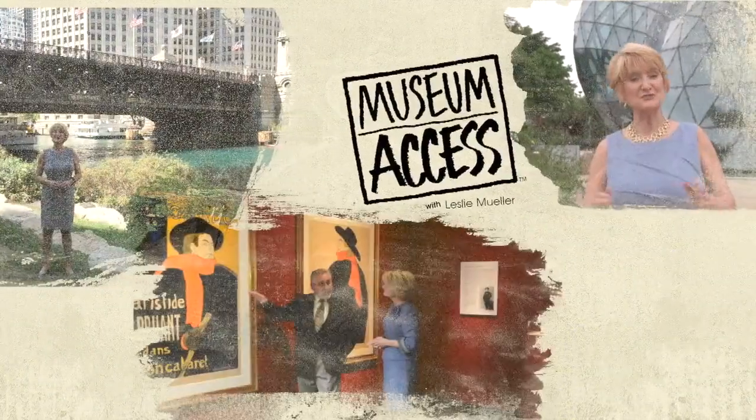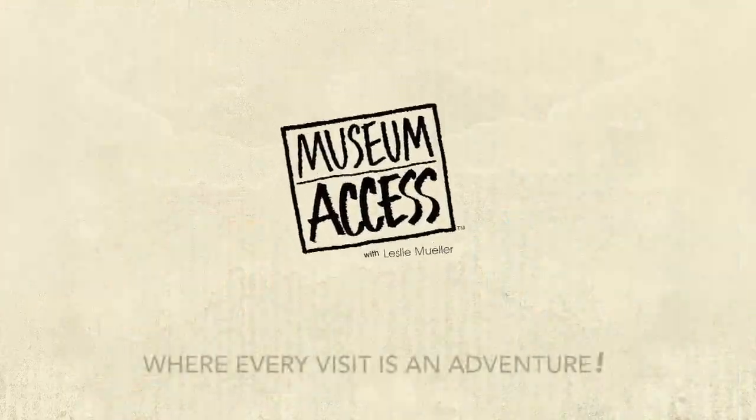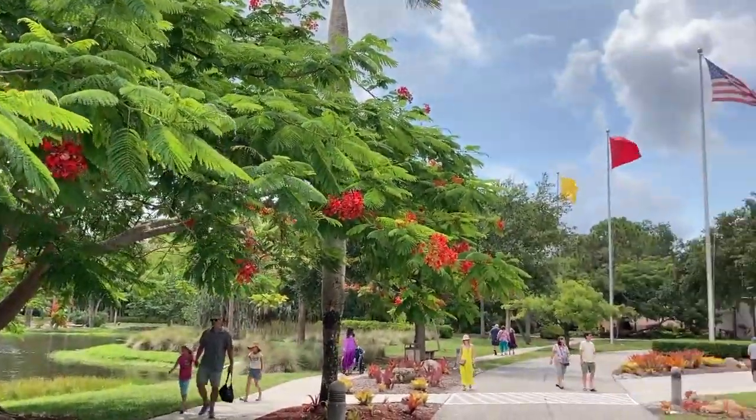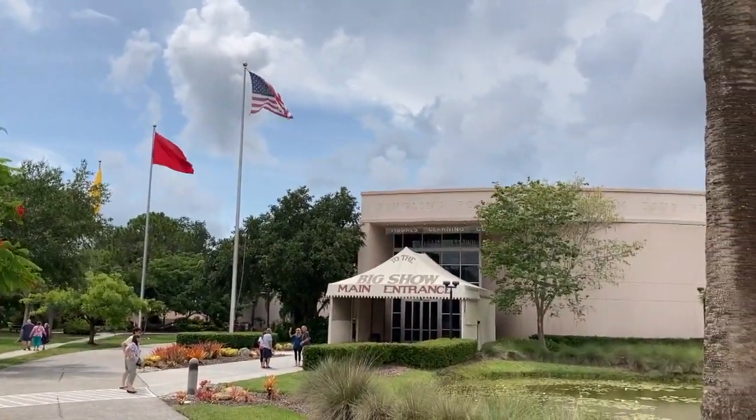Join us as we explore museums and their exhibits from the inside out. We're at the breathtaking Ringling Estate overlooking Sarasota Bay in Sarasota, Florida at the famous Circus Museum.